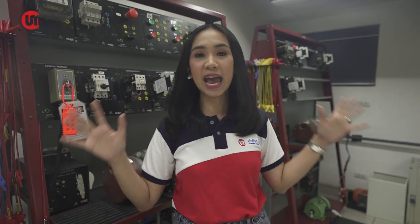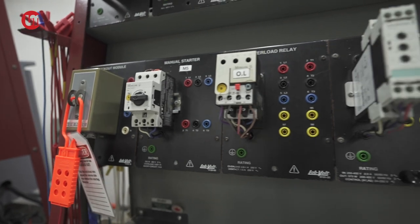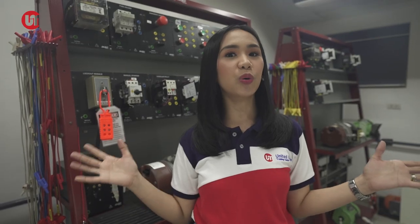Did you know that the Electrical and Electronics Laboratory is not just a simple laboratory? Because all the systems and equipment you see in this laboratory are everything you will use when you go on board.